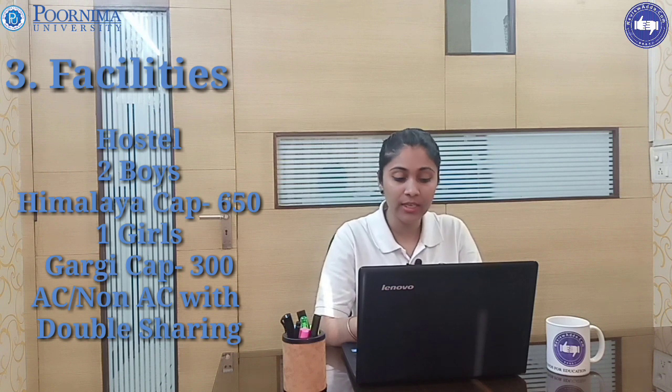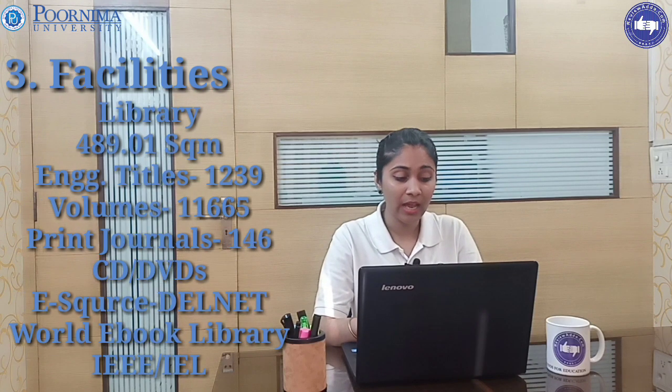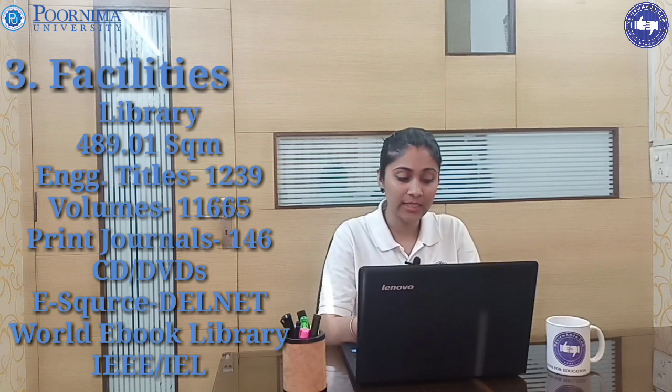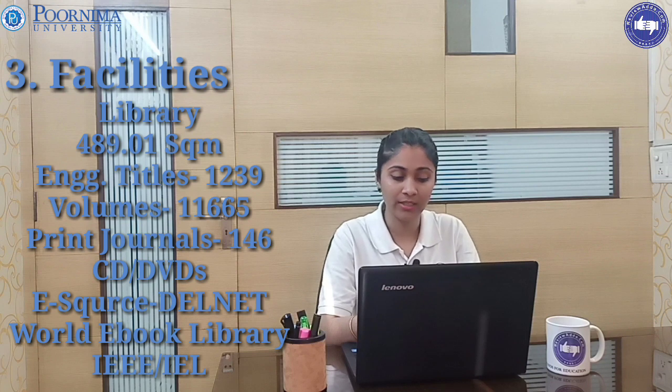There is one girls' hostel known as Gargi, with a capacity of 300. Both cooler, non-cooler, AC, and double-sharing options are available. PG options are also available. They have a library spread across 489.01 square meters with engineering books and other study modules.